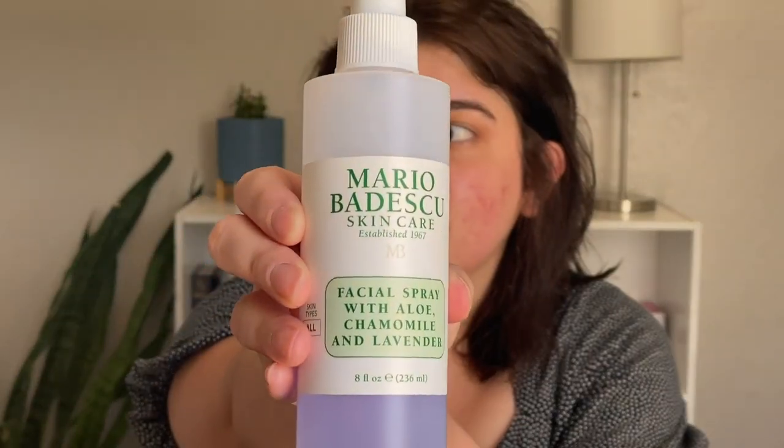I stopped, filmed something else — not sure if I'll post it because it was kind of silly. So we're just going to start new. I still have all the makeup I picked out yesterday, as well as setting sprays. I'm going to start fresh and see if it goes any better. The first thing I'm going in with is this Mario Badescu Facial Spray with Aloe, Chamomile, and Lavender. This stuff smells so good — I haven't used it in a while and really missed it.